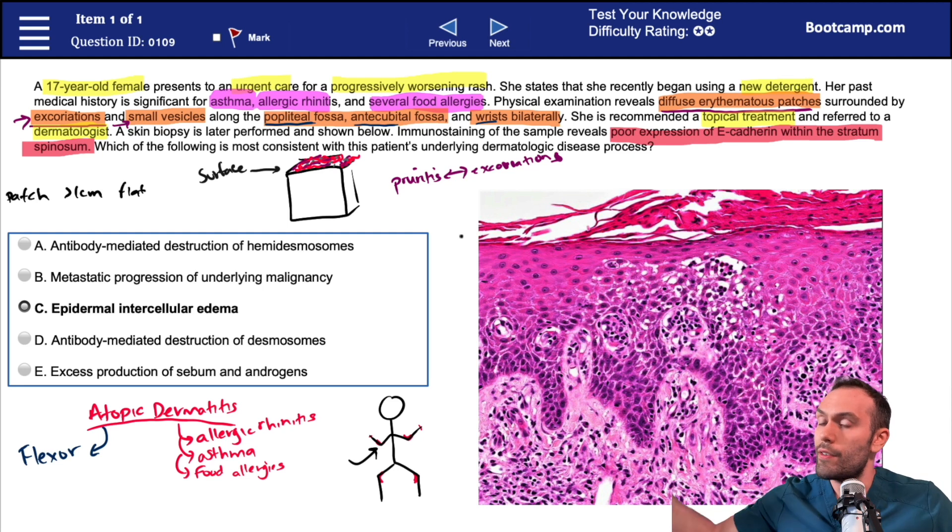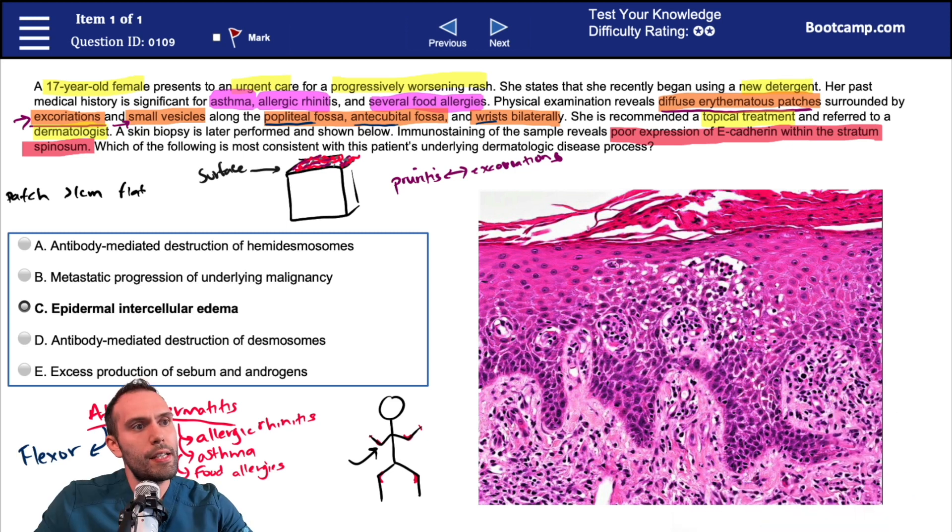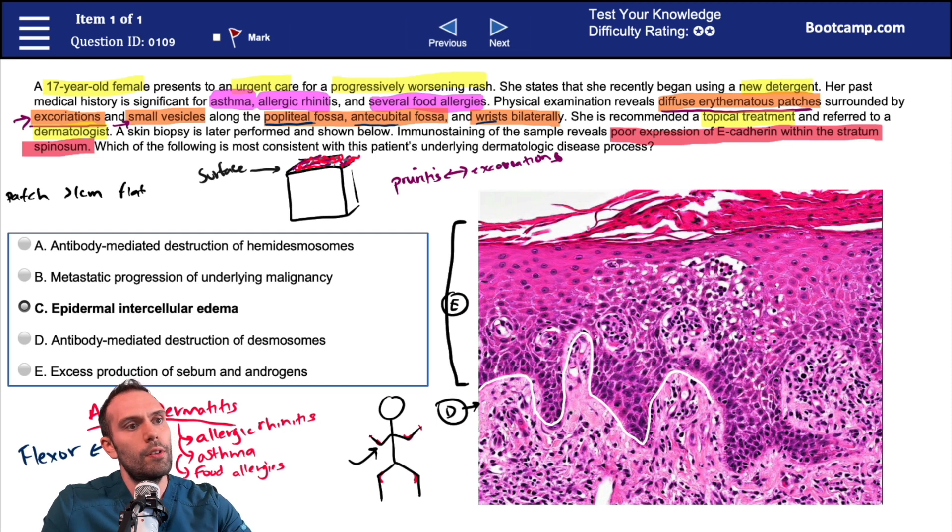We can see a very clear delineation between the dermis and the epidermis on the histopath. So we know this region is going to be the dermis, and this region up here is the epidermis. These finger-like projections extending up into the epidermis are going to be the dermal papillae. That's a dermal papilla extending up into the epidermis.